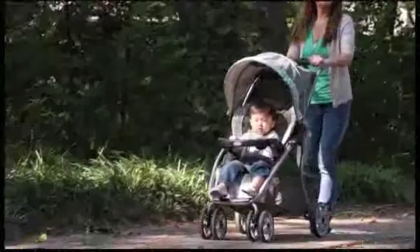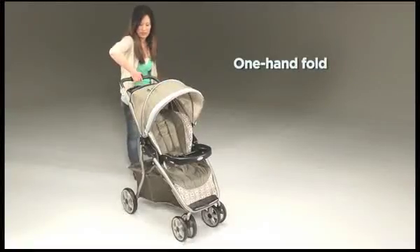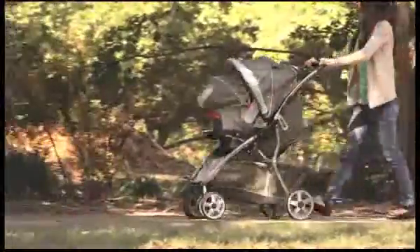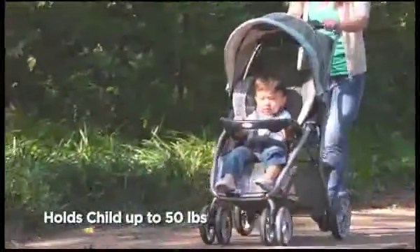Designed for on-the-go travel, the ultra-lightweight stroller folds easy with one hand, and will grow with your child from infant to 50 pounds.